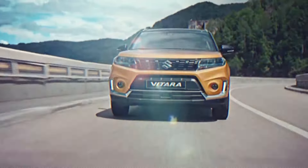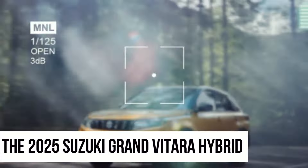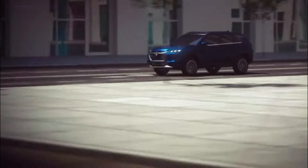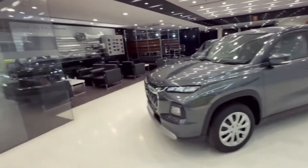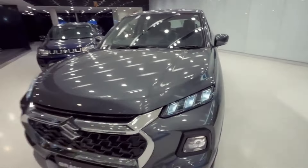Hey there, gearheads! Get ready to rev your engines because the 2025 Suzuki Grand Vitara Hybrid is about to hit the scene, and let me tell you, it's causing quite the stir. Now, while Suzuki hasn't spilled the beans just yet, we've got the inside scoop from all the buzz and whispers floating around.